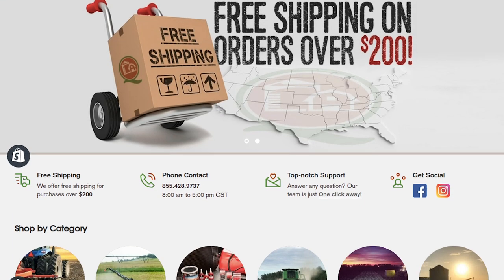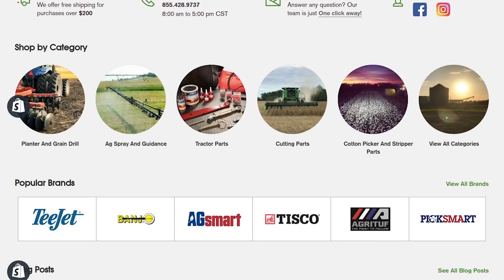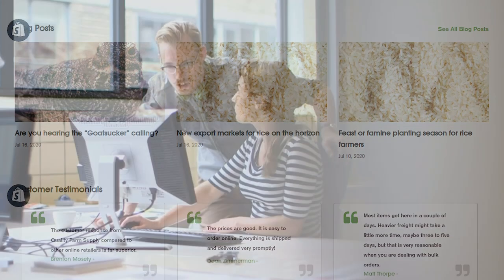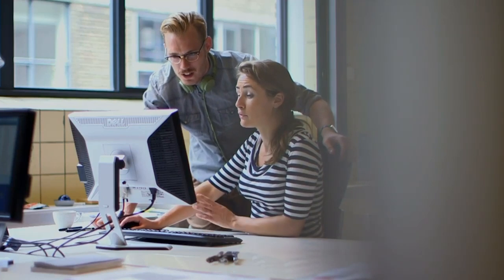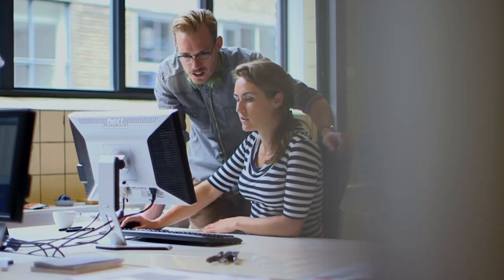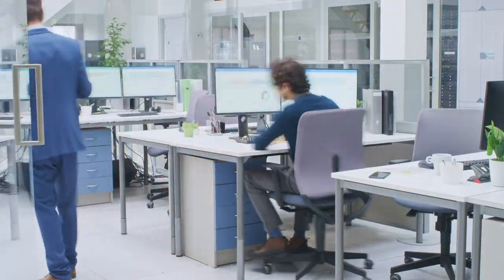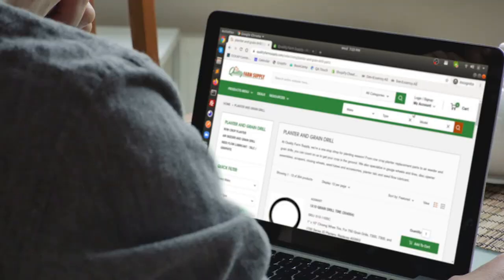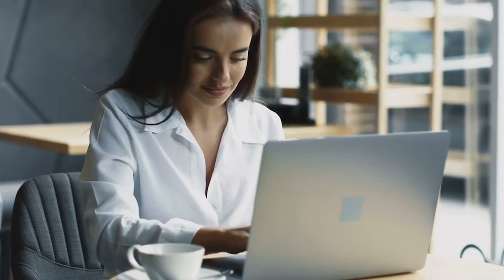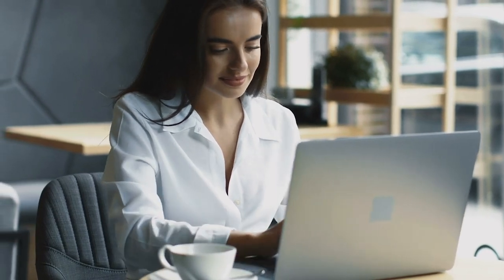Quality Farm Supply is now equipped with a completely transitioned Shopify Advanced Store and high-level integrations to ensure a better customer experience. In spite of the challenges faced, our technical team managed to hurdle through it with their expertise. Our Shopify experts have opened up a gateway for efficient business transactions for Quality Farm Supply's clientele. We managed to fix issues, increase the conversion rates, customer satisfaction, and the overall website performance as well.